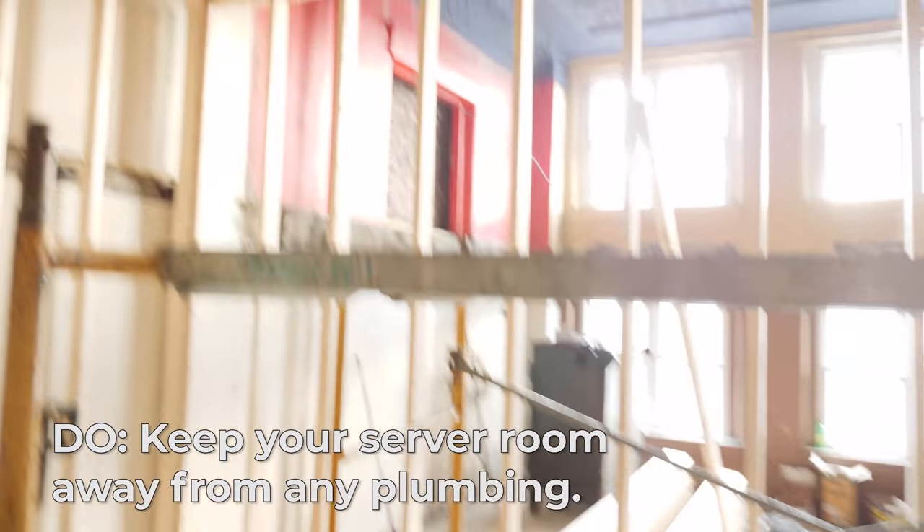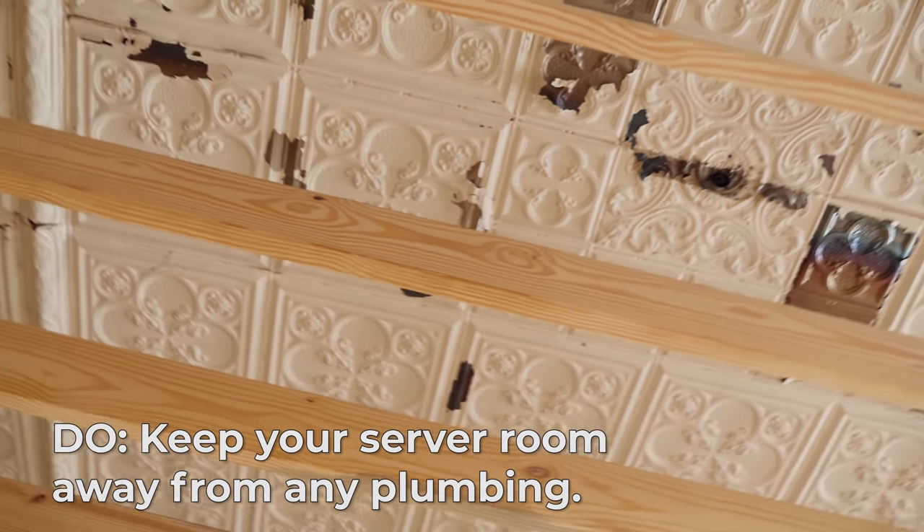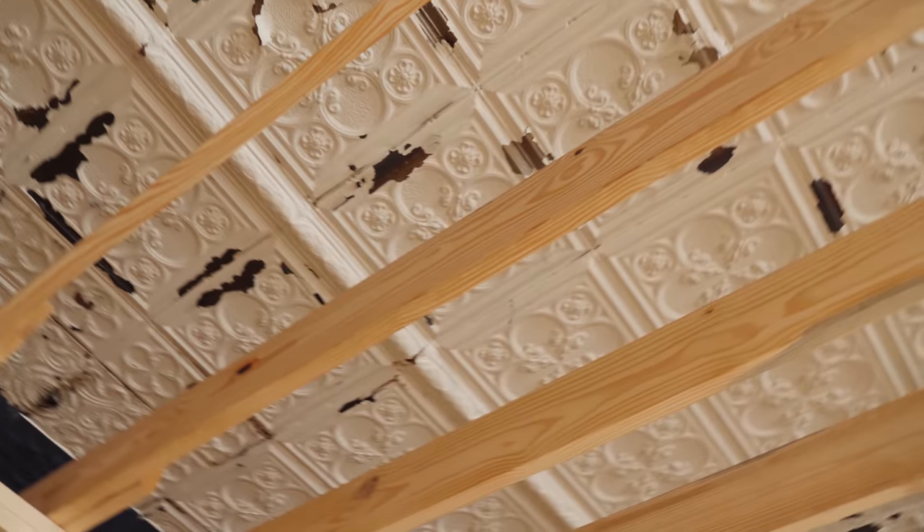Another thing to think about is plumbing. Where we are in the middle of the building, there is no plumbing above us and no plumbing in either wall. There's some plumbing below us, but it's really not much. If a pipe burst on a Friday at 5:03 PM when the office is a ghost town and it floods the entire weekend, what does it do to this room? Basically nothing.